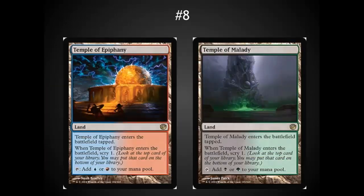The number 8 spot: I've got the Temples. I'm not really a fan of the Temples, but they are much, much better than the Guild Gates, and they're going to see a lot of play. I would trade for them early — they'll be solid throughout the standard season, although they'll be worth nothing after they rotate out.